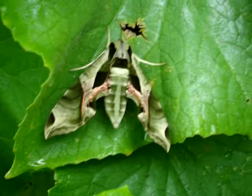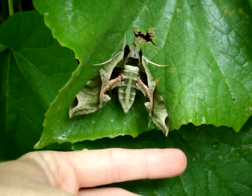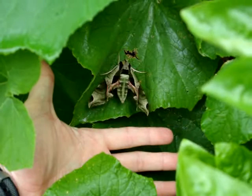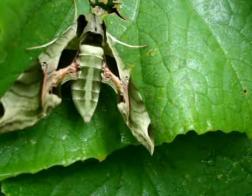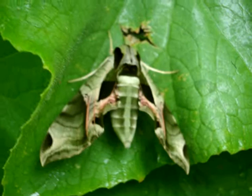Just for size reference, my hand is close by — basically this guy would pretty much fill the palm of my hand. He's got this cool design on his wings, a green design. You can see how he would blend in terrifically with leaves and such — the camouflaging is beautiful.